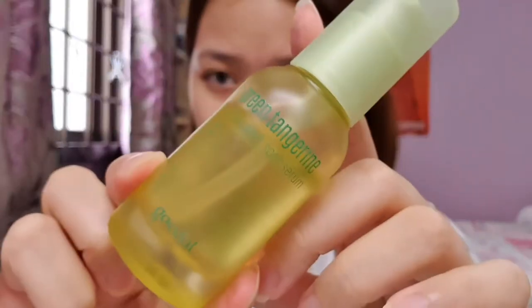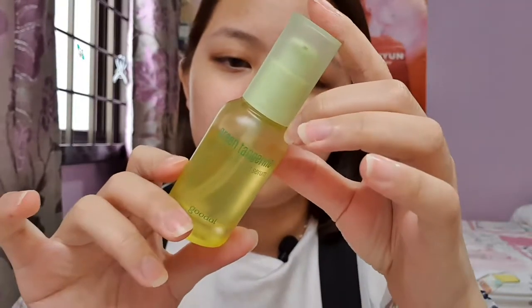So normally for me it's a toner followed by a serum. A serum could be anything, just something light, don't be too heavy. So I've been using the Goodal Green Tangerine Vita C Dark Spot Serum. This has been really popular in Korea and I can see why. I apply about one to one and a half pumps, rub it in my palms and then press it in.